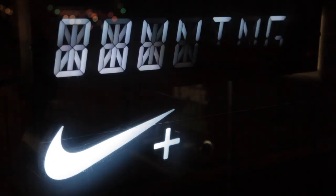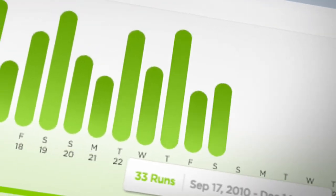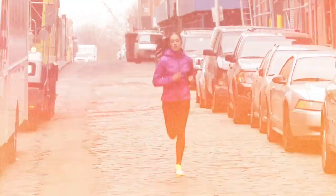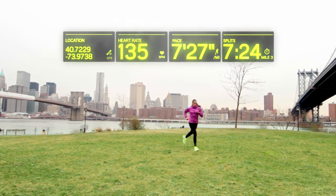Nike first started to integrate digital services into products about five years ago, starting with Nike Plus through the Sport Watch and through online services. The main reason was to be able to track the progress of athletes, to measure their performance and to be able to improve on that as they went along.